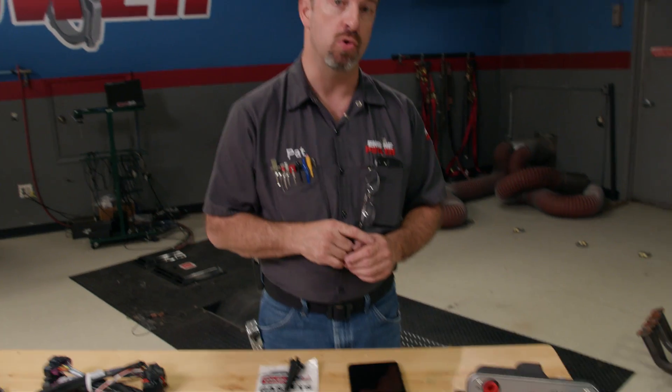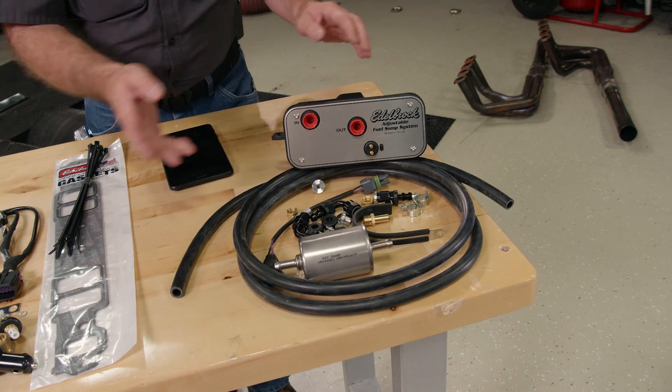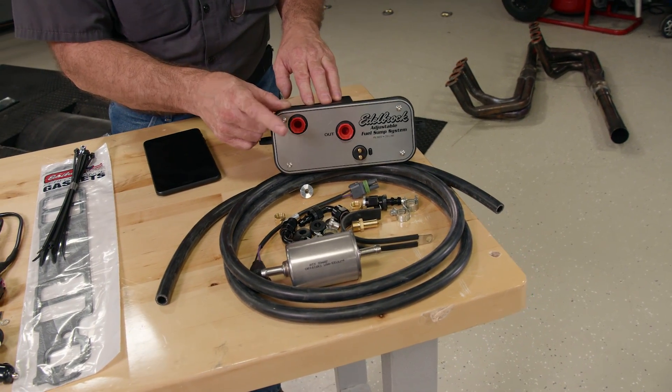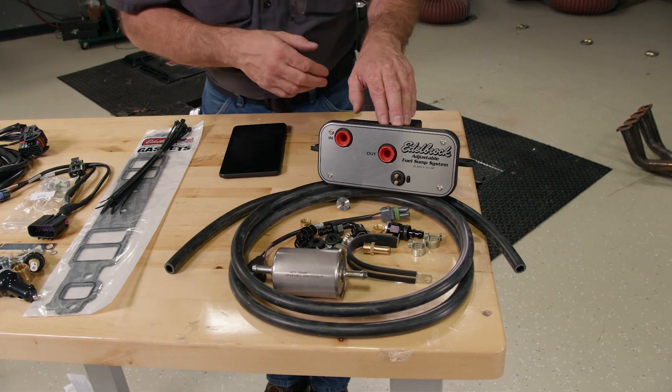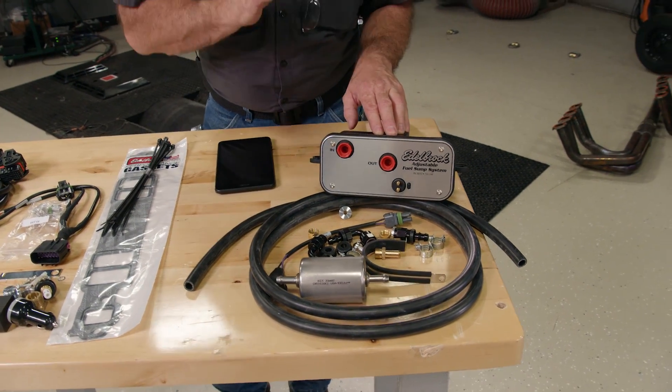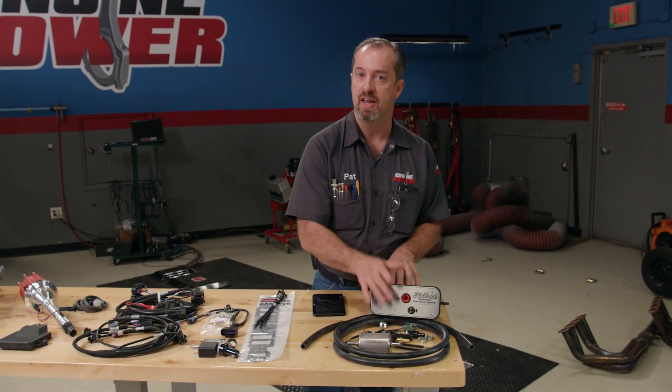It is worth noting that this system does require high fuel pressure, and retrofitting your classic ride can be a challenge, but Edelbrock has you covered there as well with their optional EFI fuel sump universal kit. All you have to do is run your low-pressure line into the top, and the internal sump and high-pressure pump inside do the rest, generating pressures from 30 to 90 PSI depending on your requirements. And it comes with everything you need to get you running.